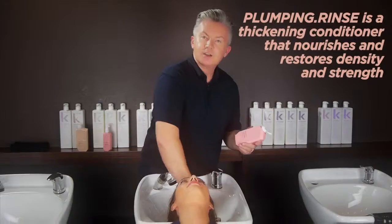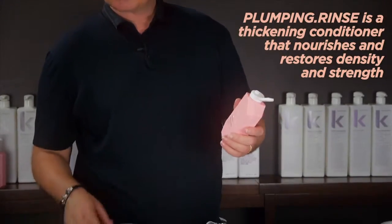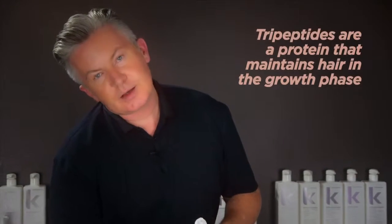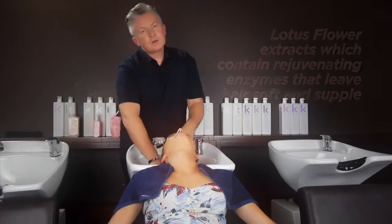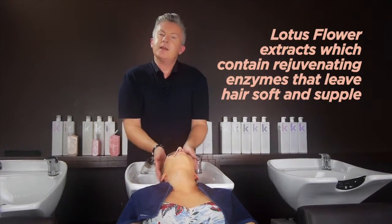Plumping Rinse is a thickening conditioner that restores density and strength. It contains tripeptides, a protein derivative that strengthens hair and maintains hair in the growth phase, and lotus flower extracts that contain rejuvenating enzymes to leave hair soft and supple.